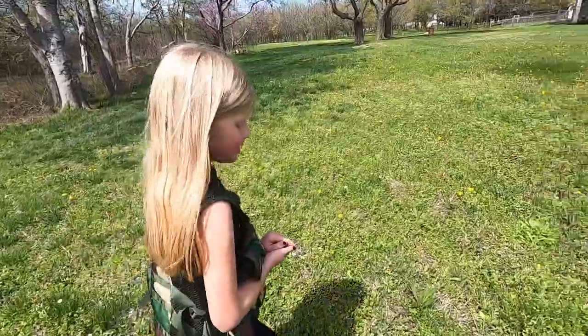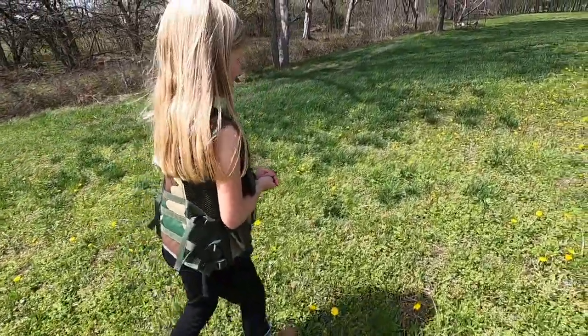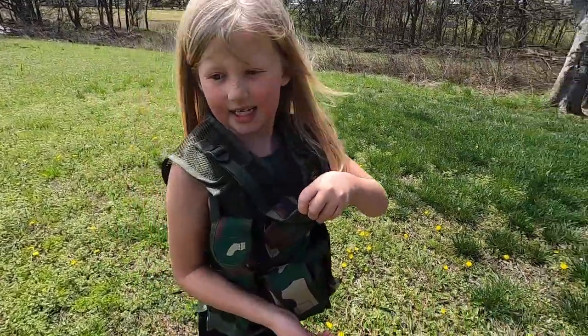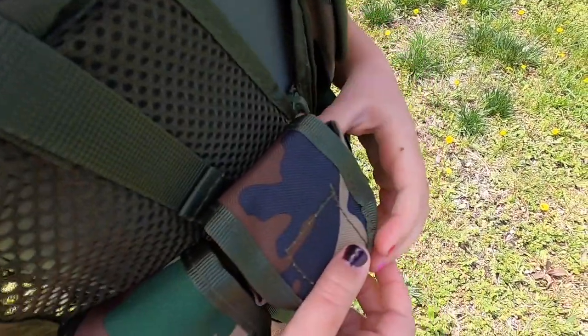Hear that? They're everywhere. Look down — see that one? He's over here. See this type? I'm going to put this guy in my pocket. Don't worry, there's cracks. Come on, little guy — they'll be safe in there.